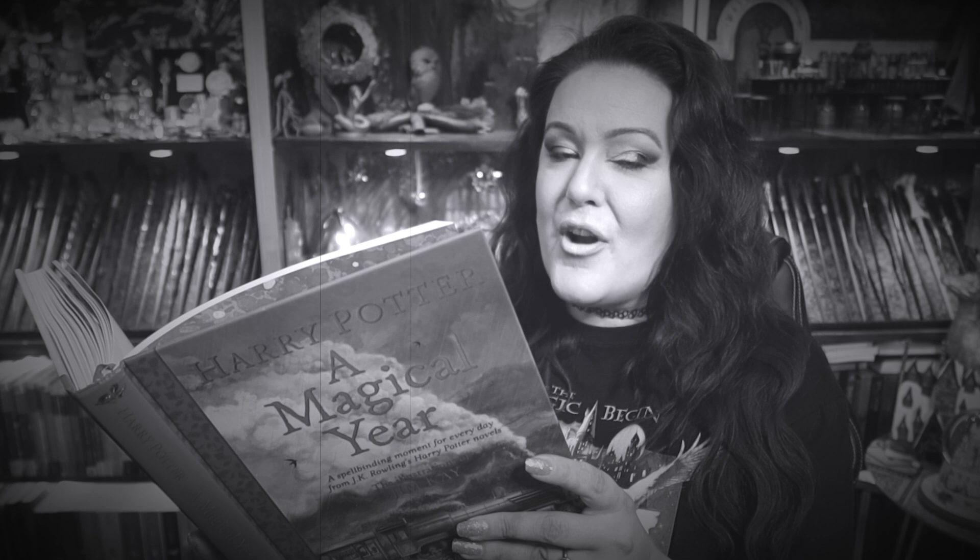But first, before I show you what's inside this magical box, we're going to do today's wizarding world reading from Harry Potter: A Magical Year. Today is the 20th of March. The reading: 'As the teachers bent over Justin and Nearly Headless Nick examining them, Peeves broke into song: Oh Potter you rotter, oh what have you done, you're killing off students, you think it's good fun.' That's from Harry Potter and the Chamber of Secrets, chapter 11: The Dueling Club.